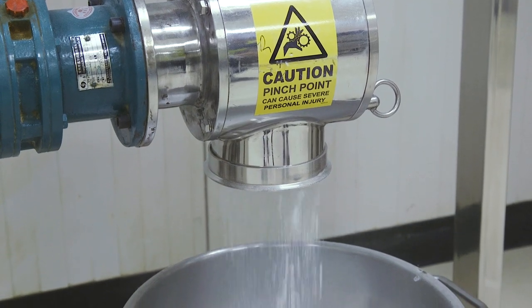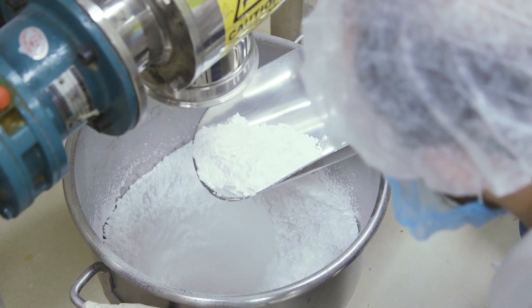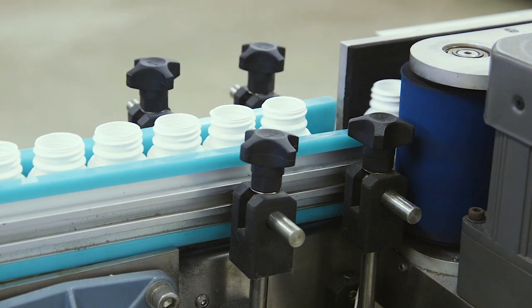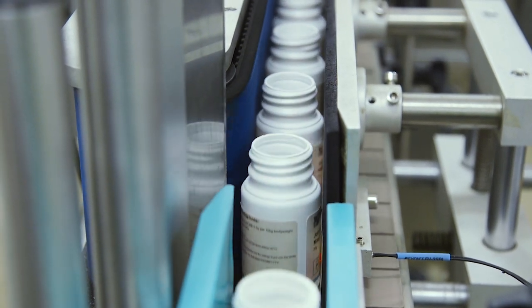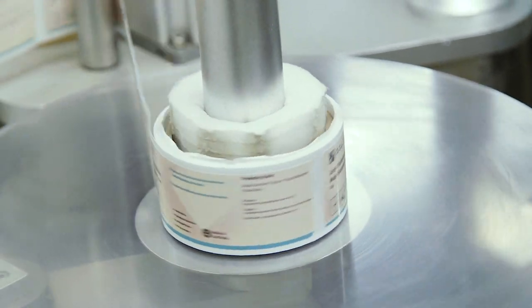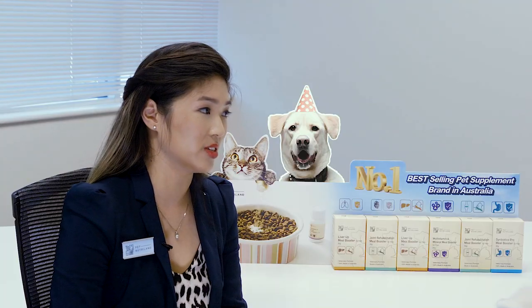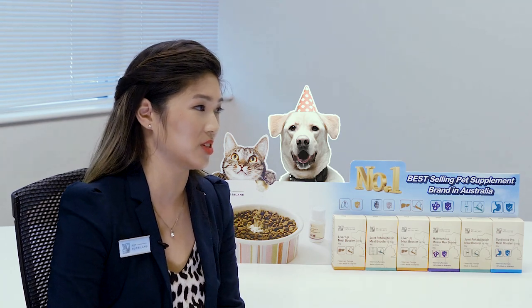Hi Paula. Would you like to share with us the key concept behind Pet NutriLand? Sure. So Australia has a reputation for fresh food and high quality standards, which is why where possible we try to source the raw materials from Australia. The factory has a state of the art facility where we have strict quality procedures in place, right through from sourcing the raw materials through to manufacture as well as shipping overseas. We work very closely with our distributor overseas to ensure that the quality is maintained whilst overseas as well. We produce the best quality pet medicines and supplements for the pets.